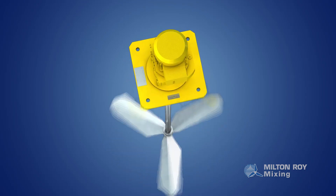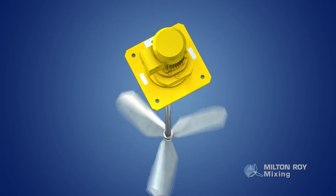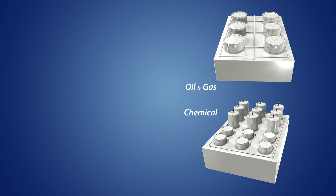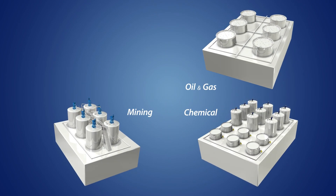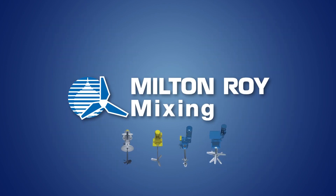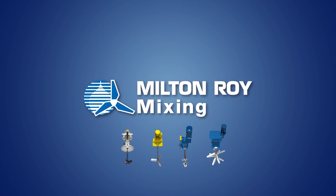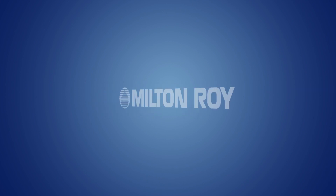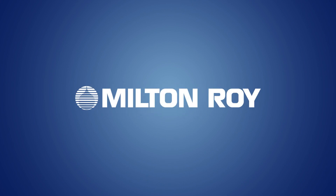Milton Roy has mixers developed specifically for the flocculation process. Whether it's crude oil storage, refineries and chemical processing, mining applications, or water treatment, Milton Roy is ready to help with any mixing need. With a global footprint spanning six continents and a solid reputation built over a century, Milton Roy top-entry and side-entry mixers are the preferred choice for mixing applications today and in the future.